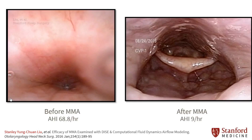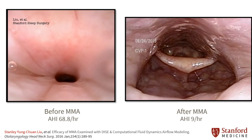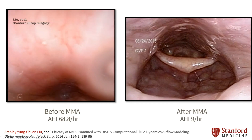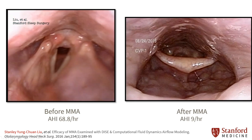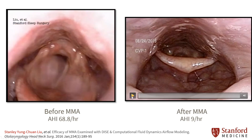It is important to note that MMA is not simply orthognathic surgery where the jaws are moved forward. MMA is where skeletal movements are used to treat a soft tissue problem. The sleep endoscopies shown here help us appreciate the remodeling of the airway following skeletal surgery.